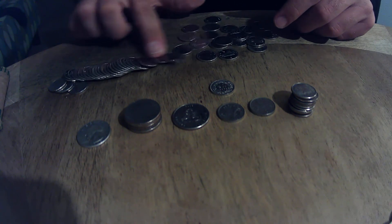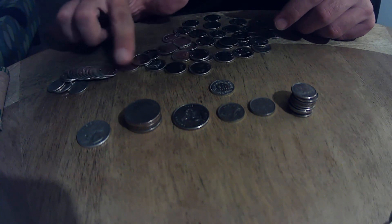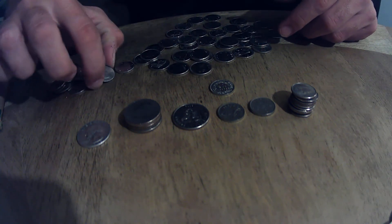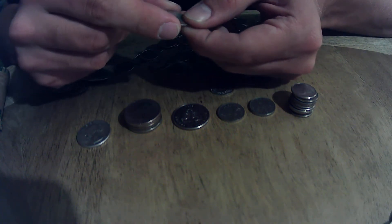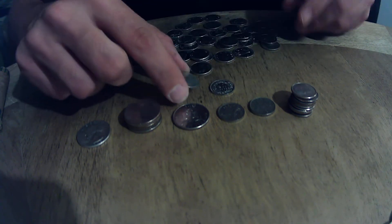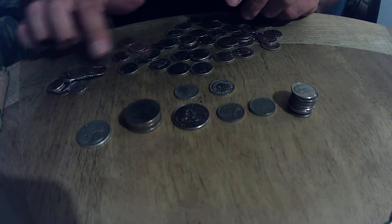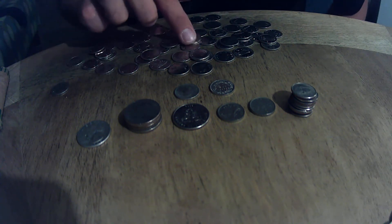I'm going to the last roll and I'm wondering what it's going to be because looking at it closely I think it's going to be a young head — yes it is! More silver, and it's going to be a 1964 as well. The night just keeps getting better, so I'm going to go through this roll.